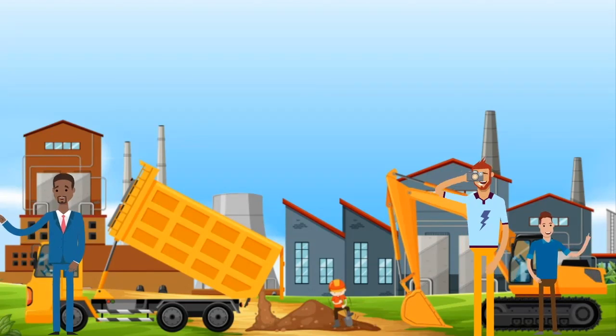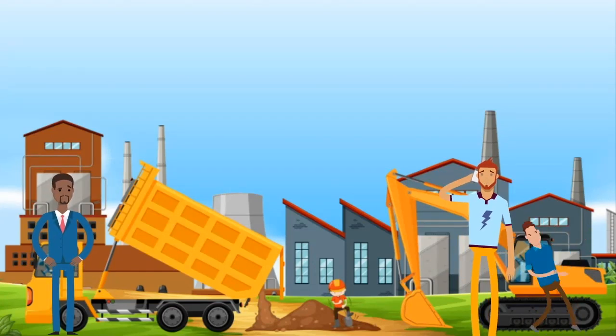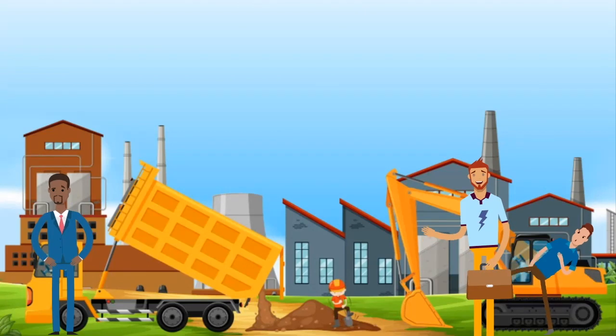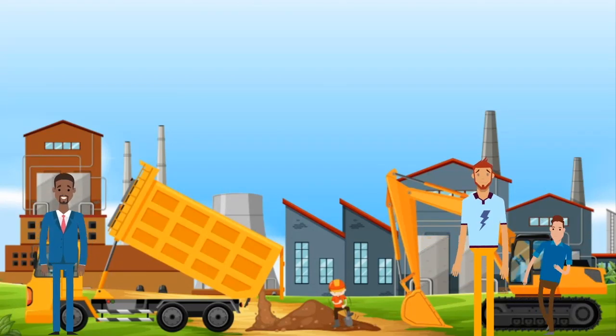It's manual labor and you end up dirty and sweaty, especially if you have to wear a bunch of gear. Even though some factory workers have a college degree, it's possible to become one with only a high school degree or a GED. We've determined that 15.3% of factory workers have a bachelor's degree, and 0.9% have master's degrees.